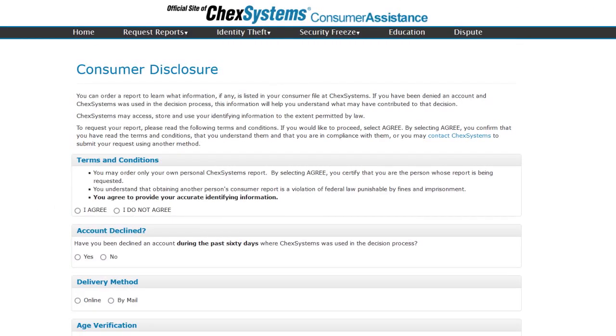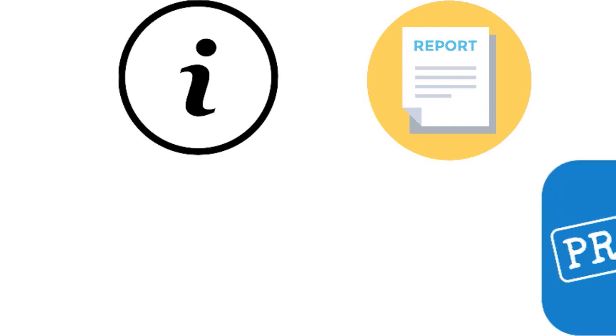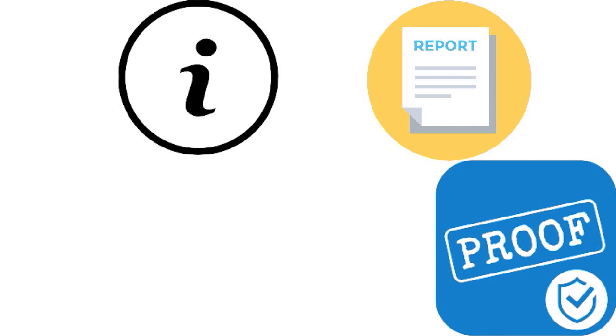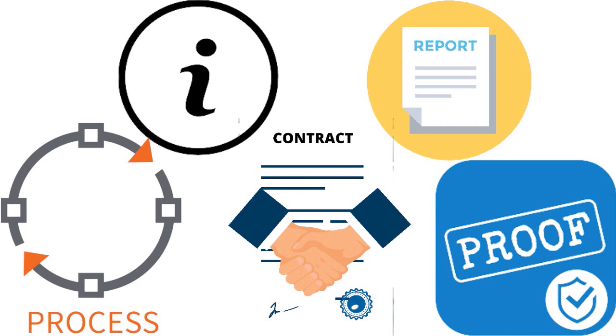But there are ways to get out of ChexSystems. You can dispute errors on your ChexSystems reports. ChexSystems can provide several forms of acceptable proof including a copy of the canceled check or a copy of the original banking contract you signed when you opened the bank account. If ChexSystems cannot provide that proof, the relevant information must be removed from your report — this is federal law. Still, the dispute process can be complicated, especially if you don't know what you're doing.